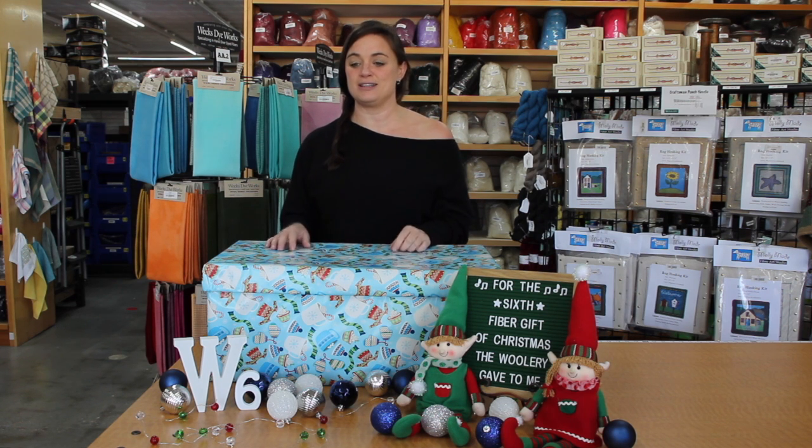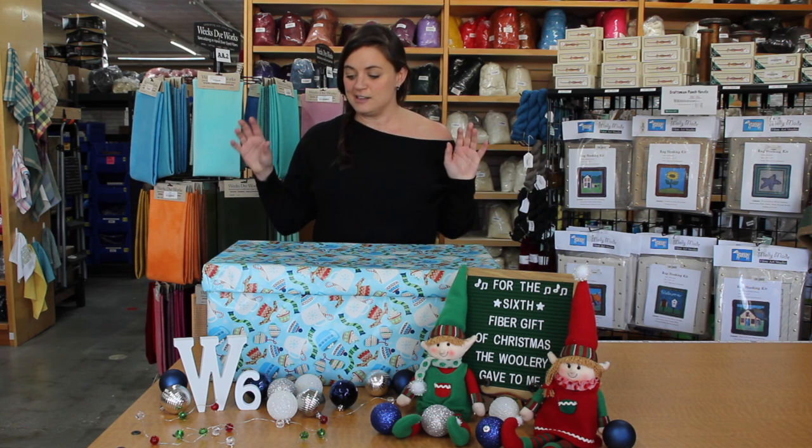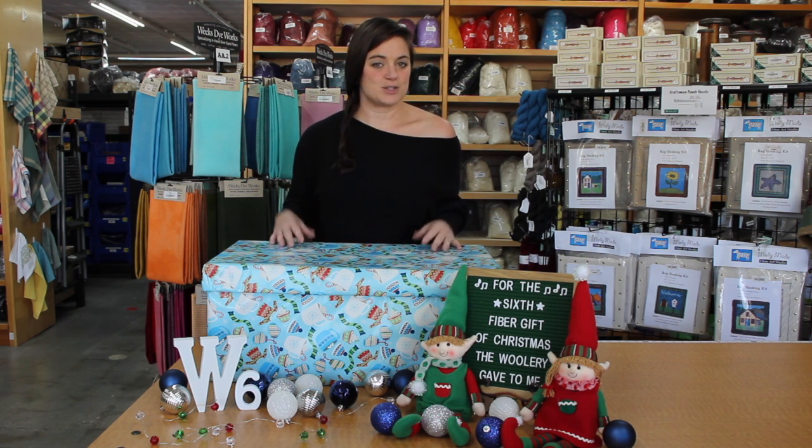Hi, it's my birthday! I'm not gonna tell you how old I am, mainly because I've been lying about it for a long time and I'm not sure myself. In order to celebrate my birthday, we thought it would be a good idea to do another fiber gift — this is week six!